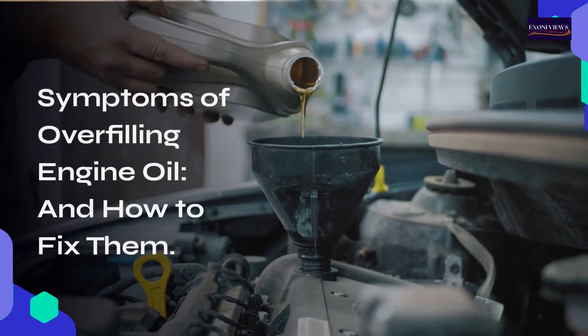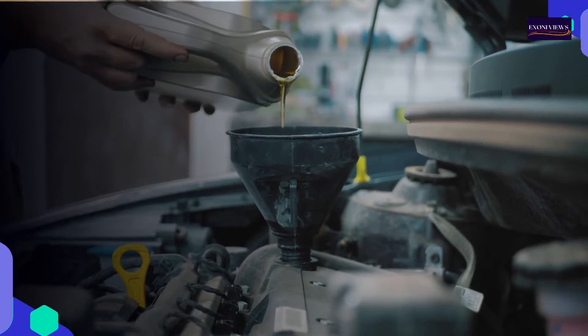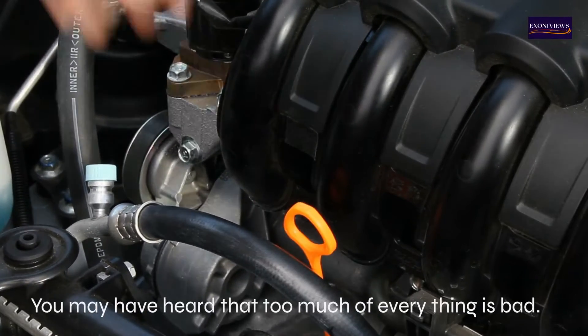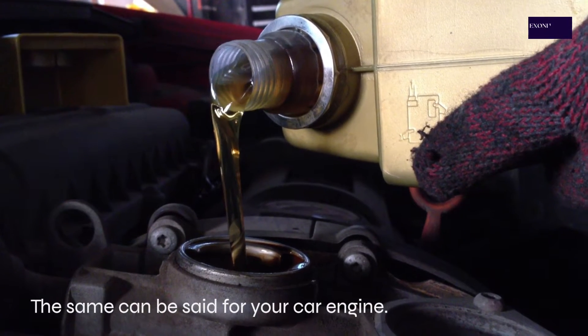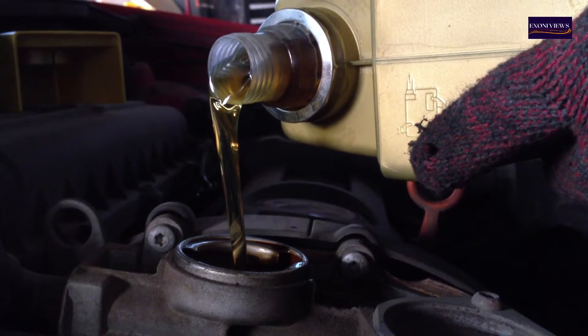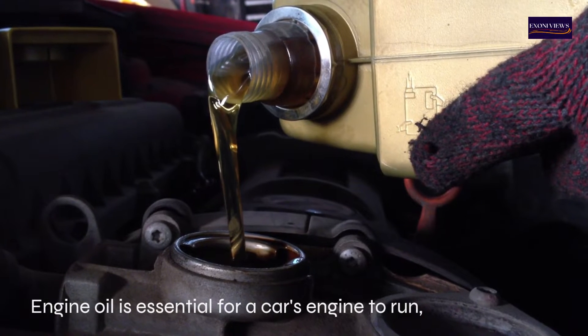Symptoms of overfilling engine oil and how to fix them. You may have heard that too much of everything is bad. The same can be said for your car engine. Engine oil is essential for a car's engine to run.